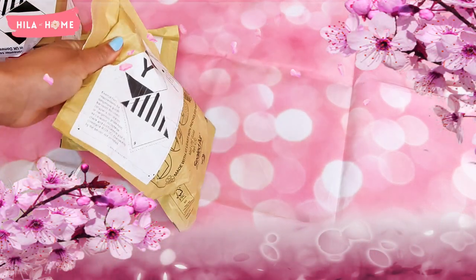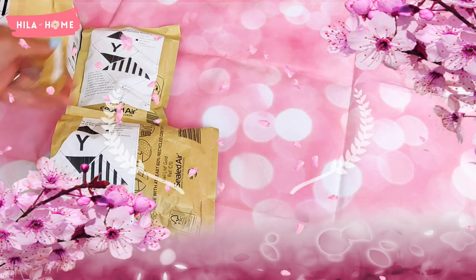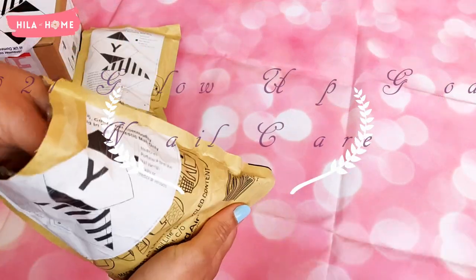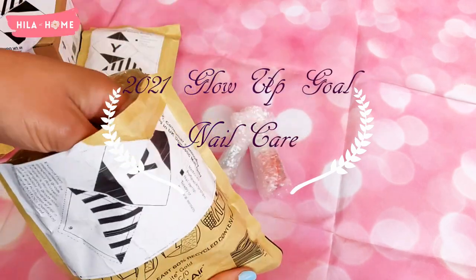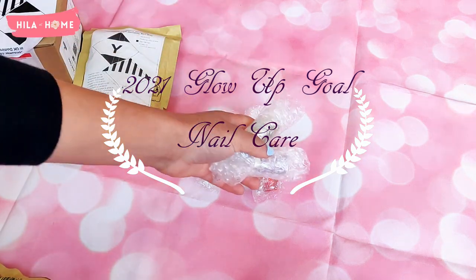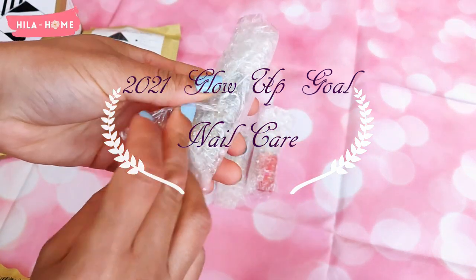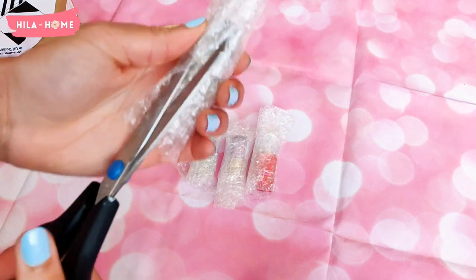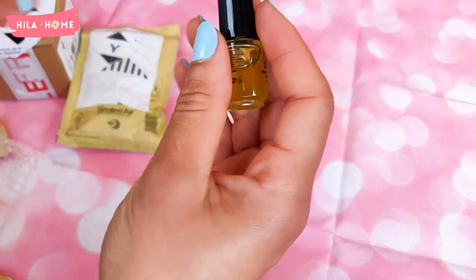Hello lovelies, welcome to Healer at Home! I have another unboxing for you today and this has to do with my nail goals — my 2021 glow up goals — which include learning how to look after my nails. I recently discovered a new place called NailPolishDirect.co.uk and I've been enjoying hanging out there, learning more about nail care and of course buying some stuff.